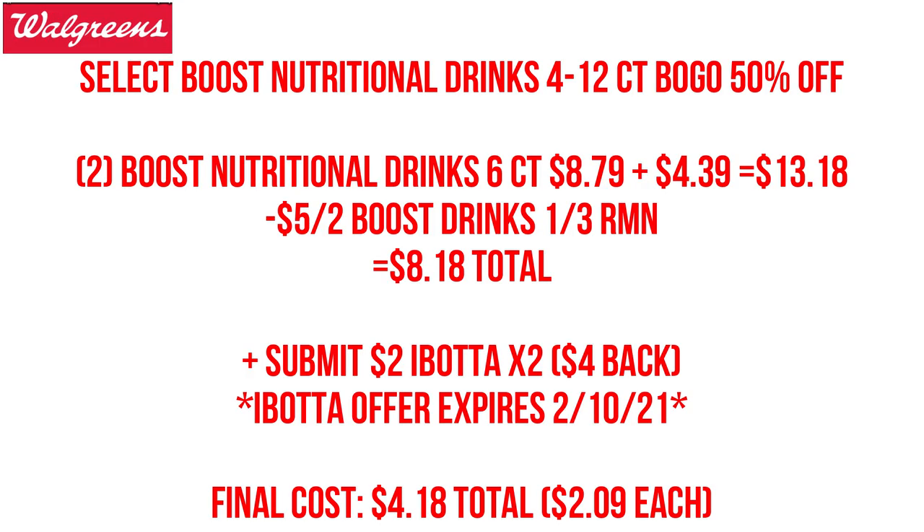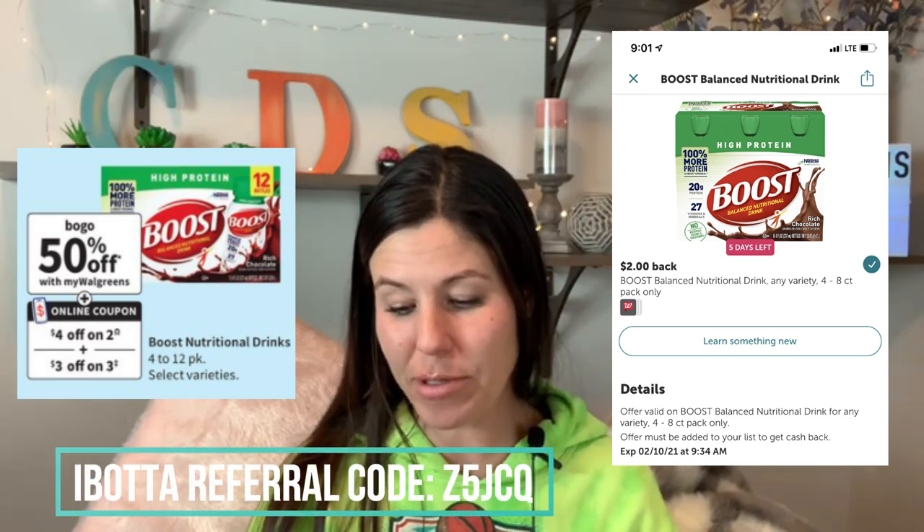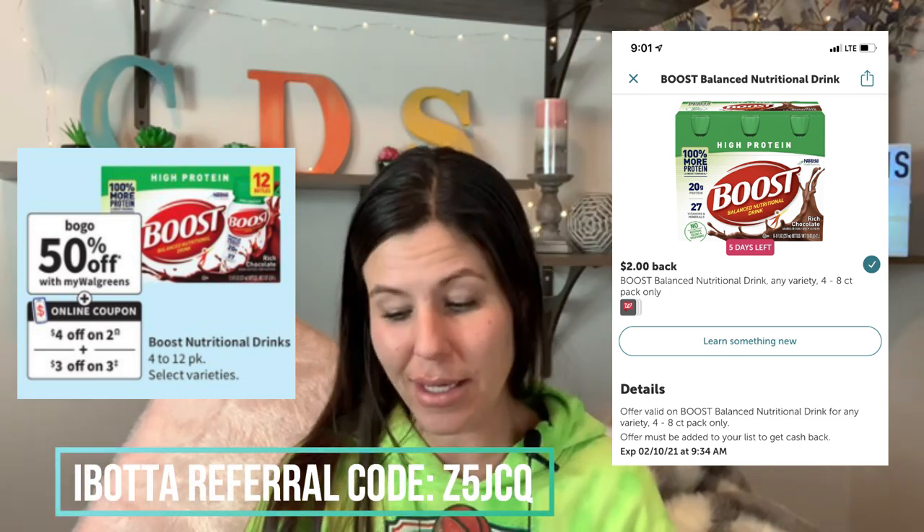Select Boost drinks in 4-to-12-packs are going to be buy one, get one 50% off. Grab two of them — one will be regular price, the second will be half off. We can use a $5 off two Boost drinks coupon from the 1/3 RetailMeNot coupon insert, and we're going to owe $8 out of pocket. You can use Walgreens cash to pay for that. Plus we'll be able to submit back $2 on Ibotta per pack, getting back $4 on Ibotta total, dropping our cost down to $4.18 or $2.09 each.